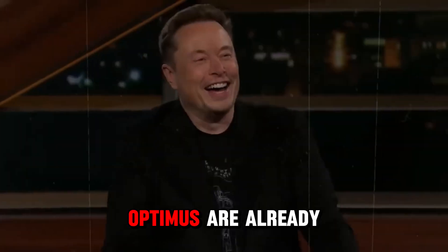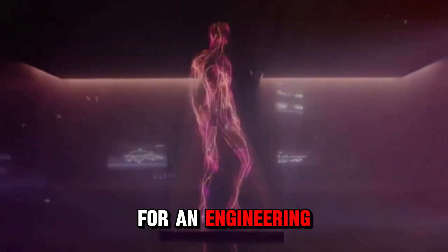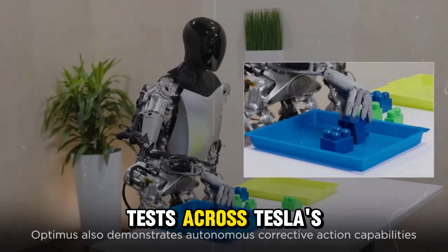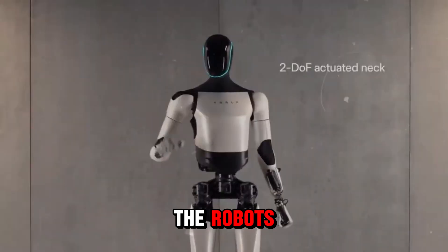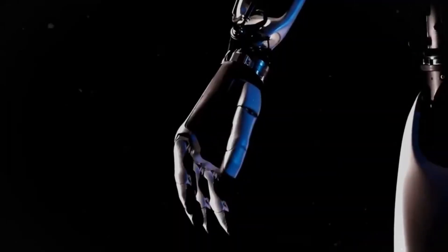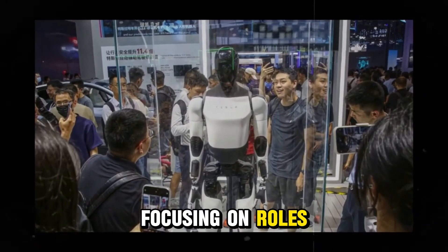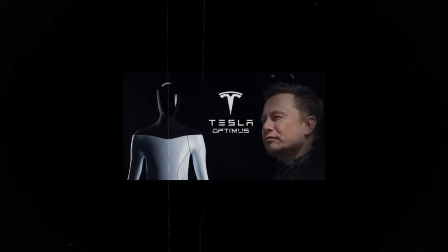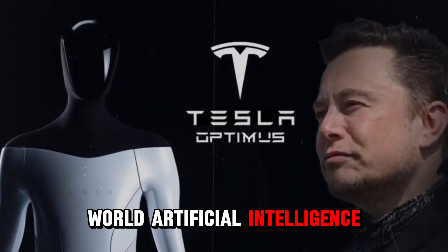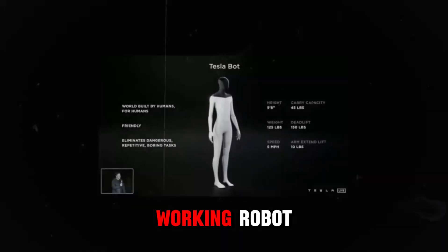Field trials for Optimus are already underway, with a recent job listing indicating the need for an engineering manager to oversee these tests across Tesla's Gigafactories. These trials are essential to ensure the robot's effectiveness in industrial settings. So far, the feedback has been largely positive, focusing on roles like material handling in logistics as well as other repetitive tasks. However, at the recent World Artificial Intelligence Conference in Shanghai, Optimus didn't quite live up to expectations — it was showcased more as a concept than a working robot.